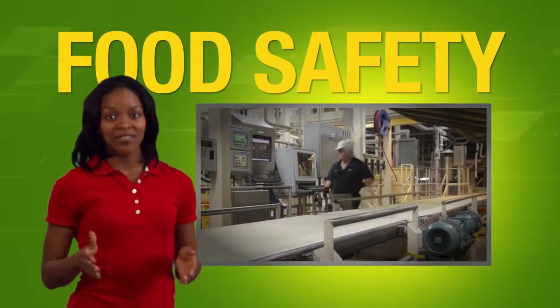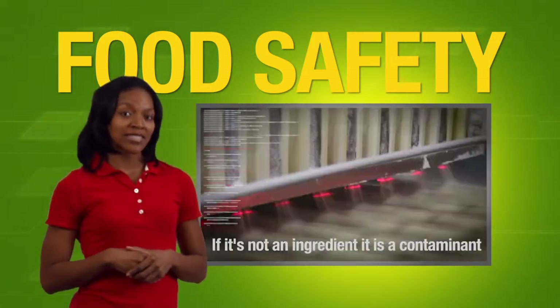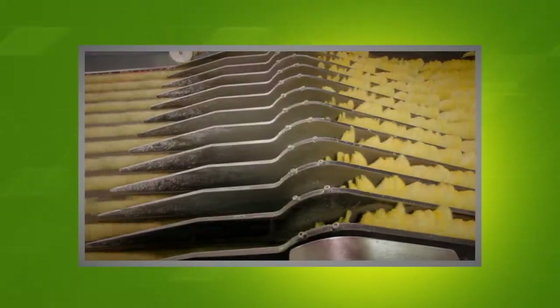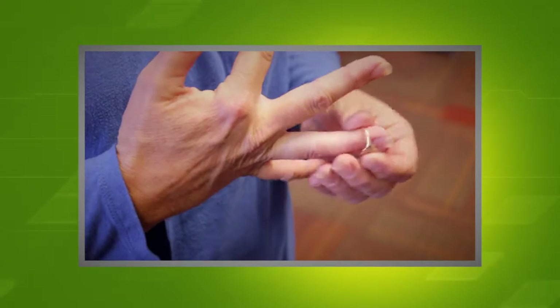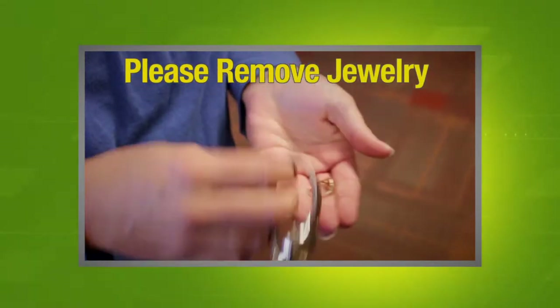Food safety requires constant vigilance against contaminants. Anything that's not on our list of ingredients is considered a contaminant. To ensure contaminants do not end up in our food products, no type of jewelry can be worn in manufacturing, warehouse, laboratory, or product reclaimed areas.